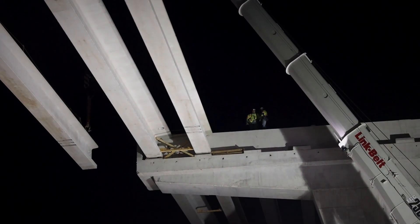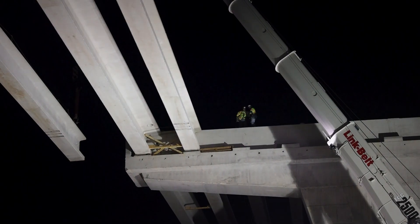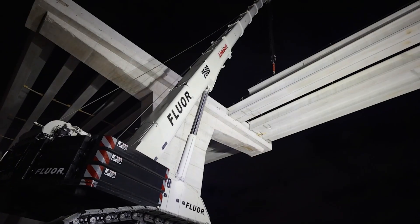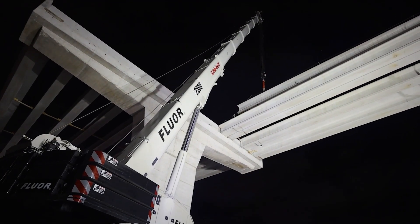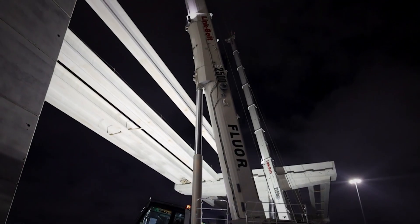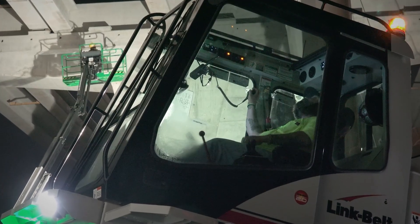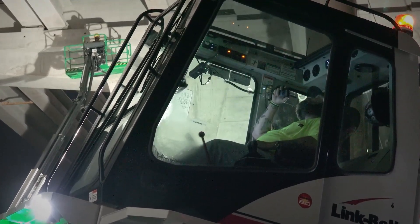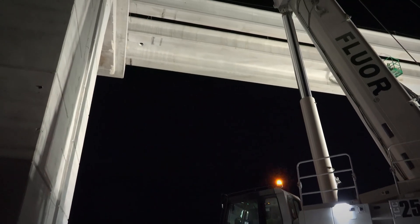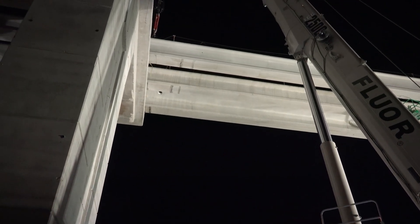Their biggest shine point has been flexibility and configuration, and the 223 feet of main boom has really shined as far as reaching out over the spans to put deck panels in place, because we can't get out in the highway and set beside the spans. So the 2500s, with that boom, have been able to reach out quite a bit past halfway on these longer spans.